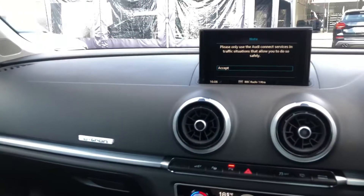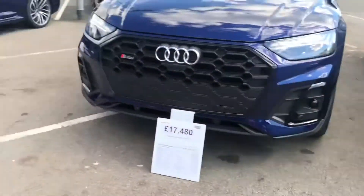If you would like any more information about this gorgeous vehicle, please do not hesitate to contact one of our sales advisors at Crewe Audi on 01270 864091. Thank you for watching.